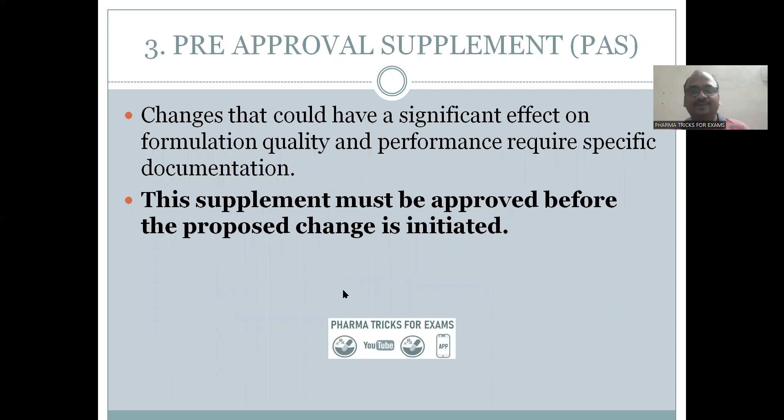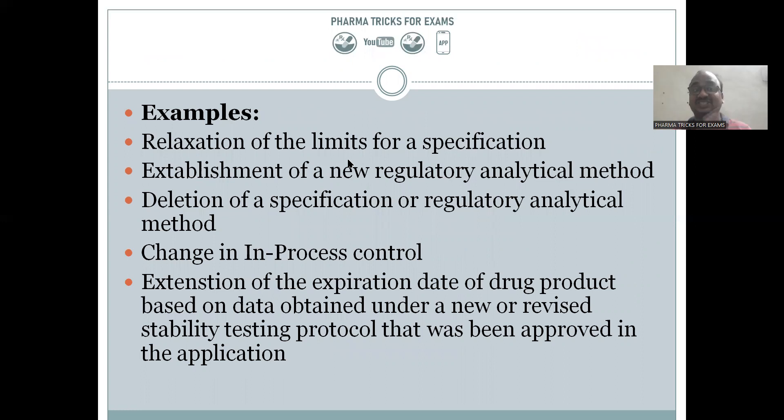Pre-approval supplement — the name itself indicates that you must first apply and wait. This supplement must be approved before the proposed change is initiated. Examples include: relaxation of specification limits such as hardness, compression speed, or weight variation upper and lower limits, and changes in analytical methods — for example, if a new analytical method like mass spectrometry replaces HPLC, or changes in in-process controls.